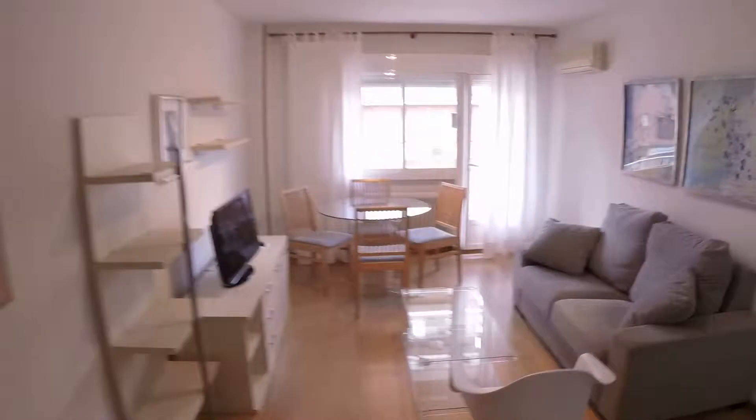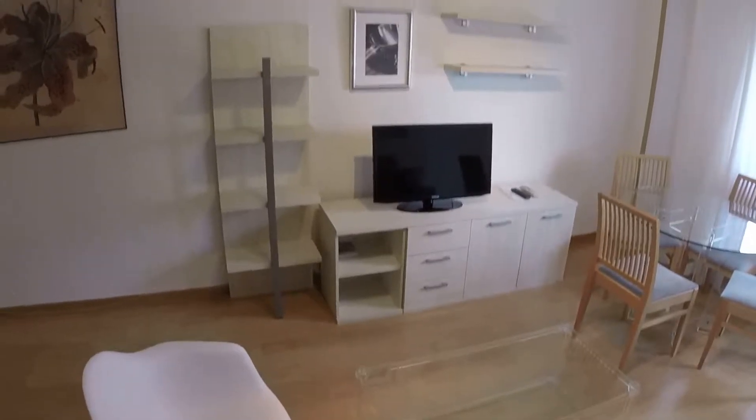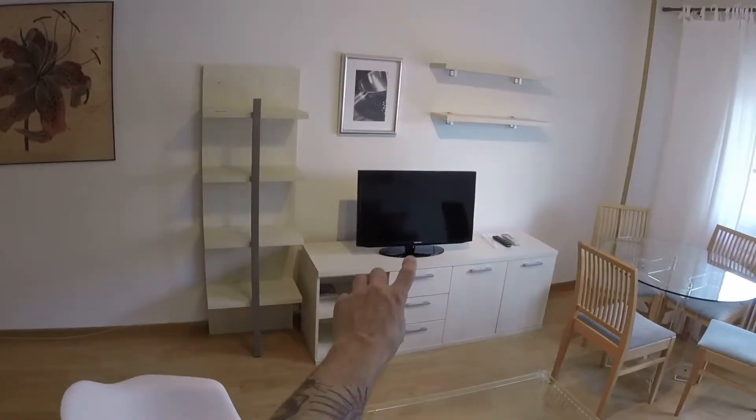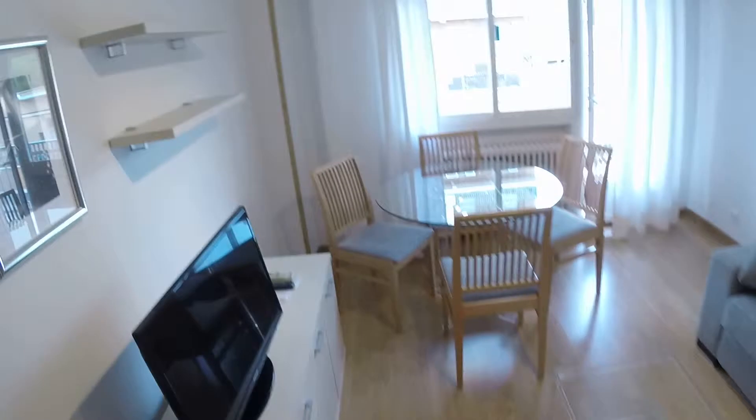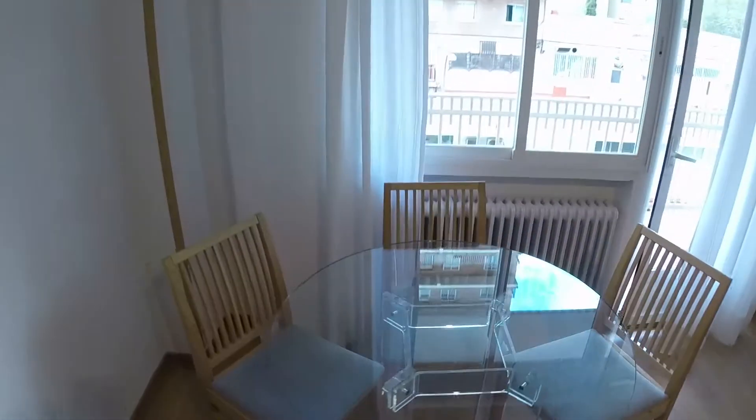Let's see now the living room. We have a grey sofa, and in front of the sofa a rectangular coffee table, and there we have a unit with a TV. We can see some shelves. Here we have a nice white chair and a round glass table with some chairs.